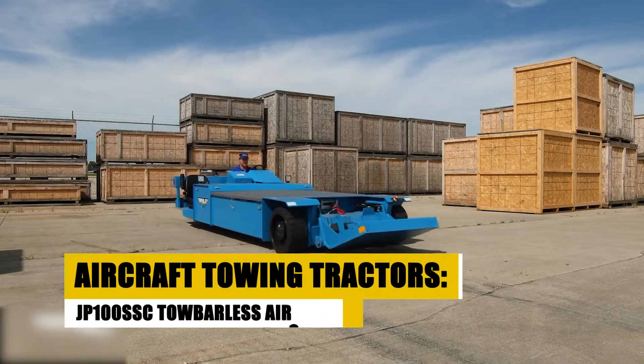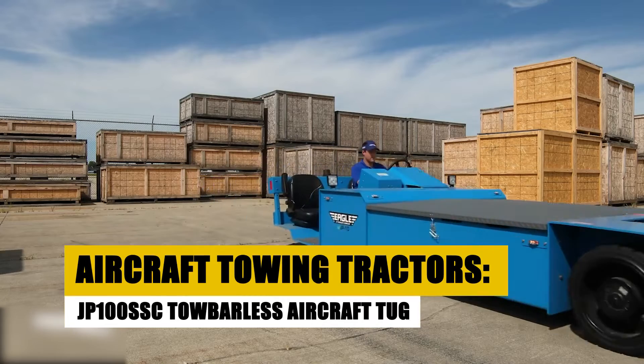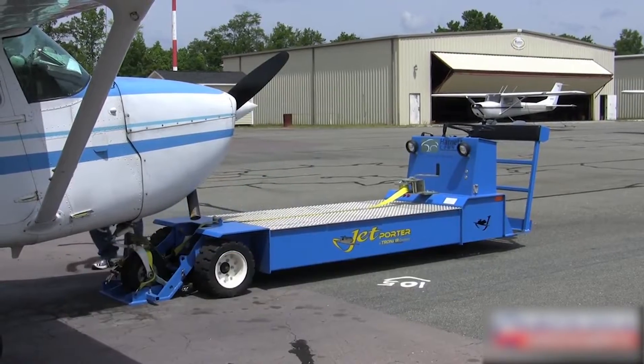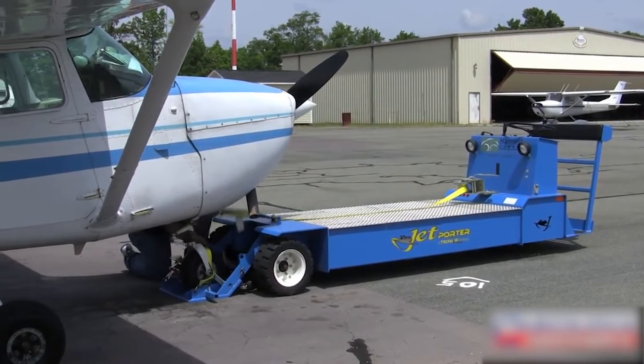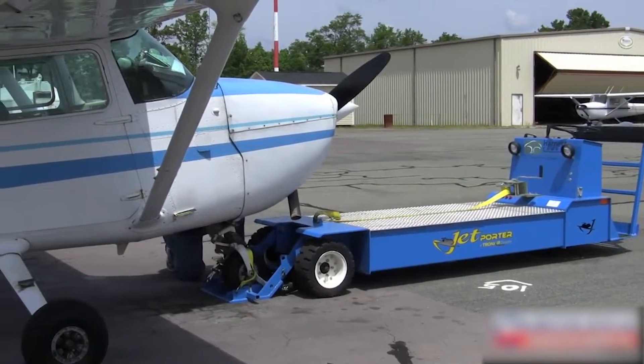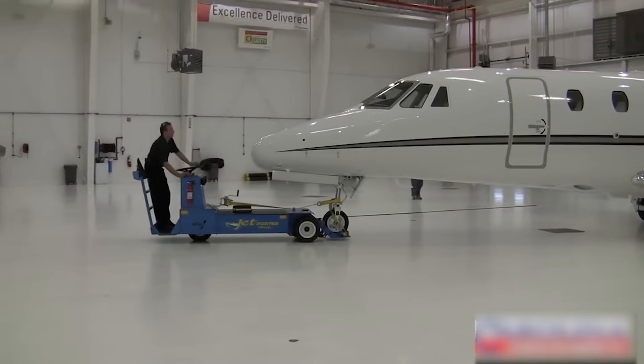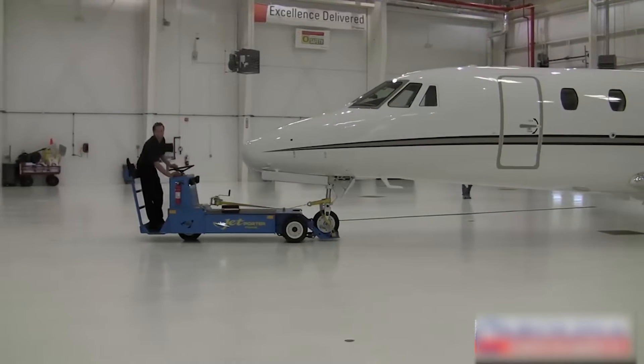Introducing the JP-100 SSC, a tow-barless aircraft tug that stands at the forefront of ground-handling efficiency. Engineered for precision, safety, and versatility, this tractor transforms the logistics of aircraft towing with its exceptional capacity and maneuverability.